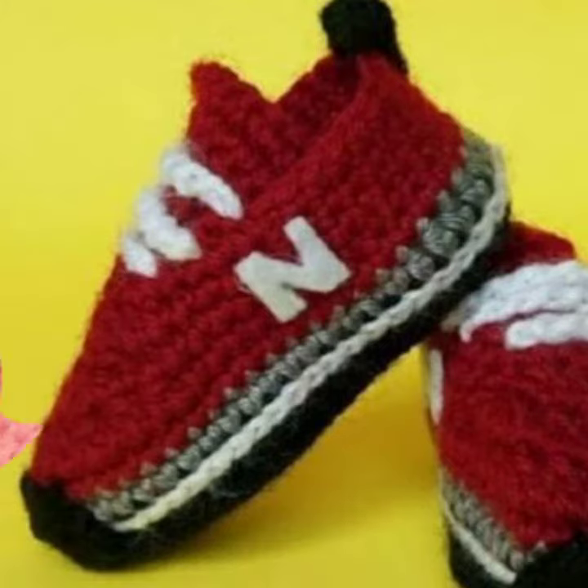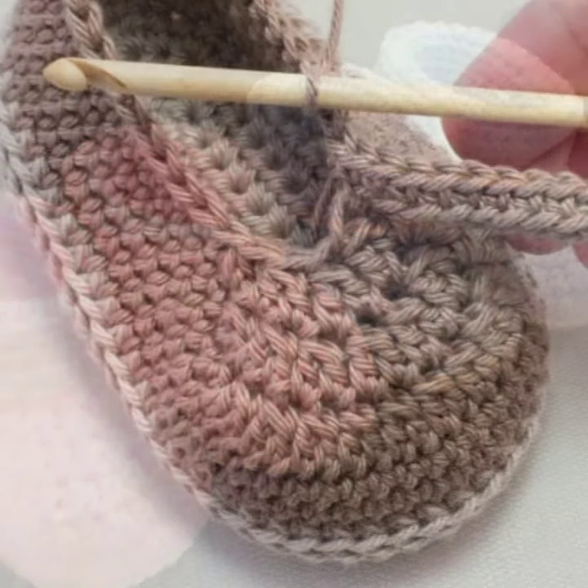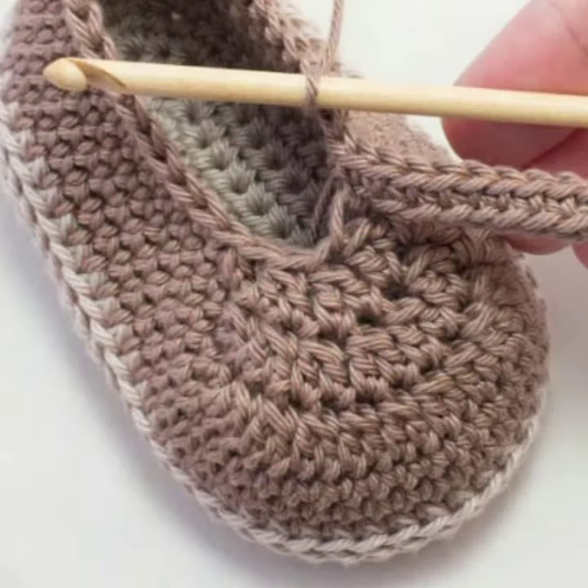How did I do? How were the designs of the baby crochet boot collection? Thanks for watching my video. See you again — Allah Hafiz.